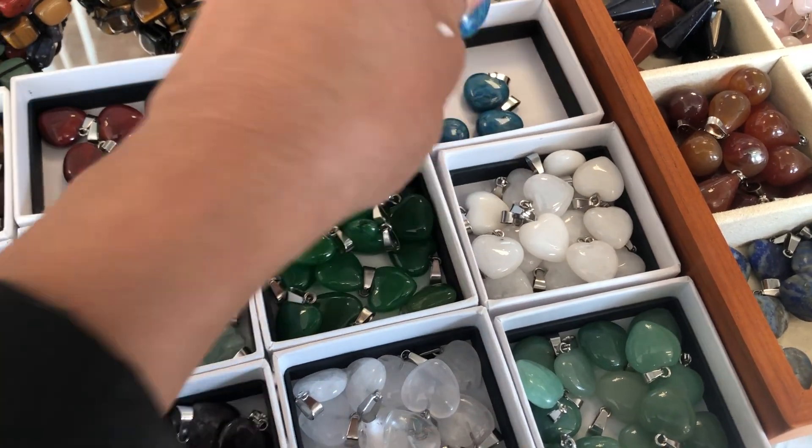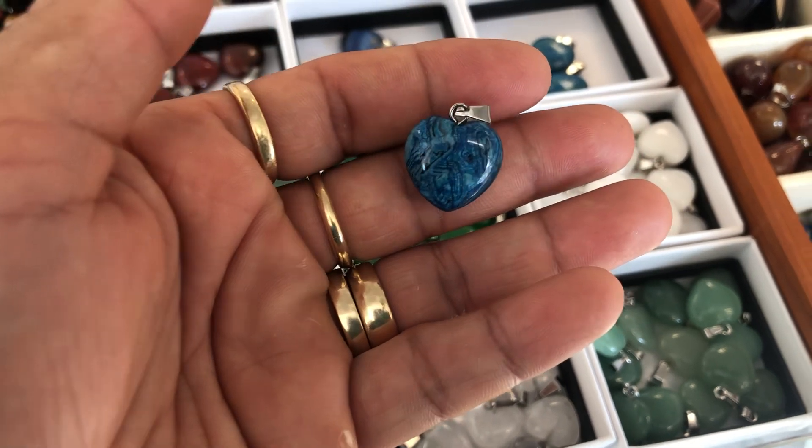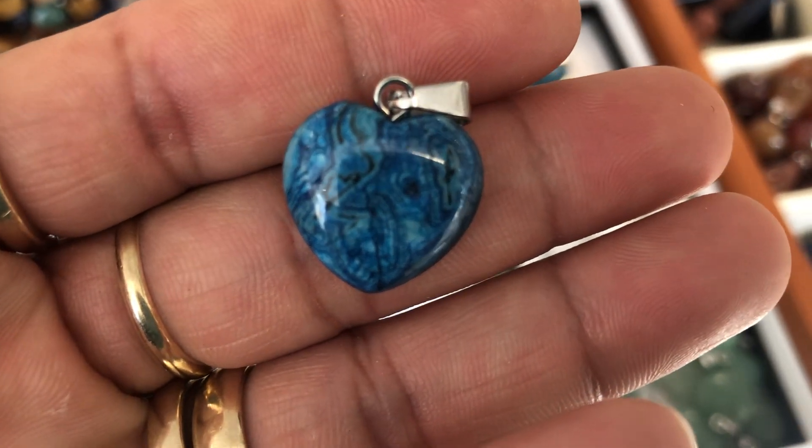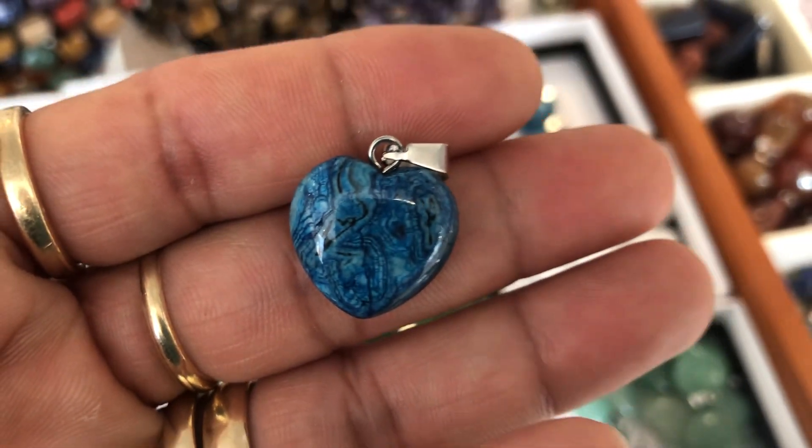And last is apatite heart crystal — it's beautiful, really beautiful. Thank you so much for watching!